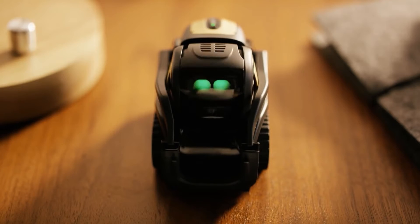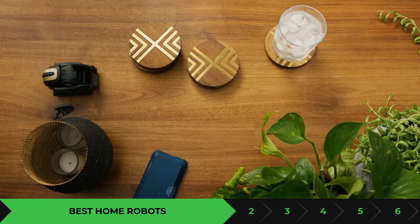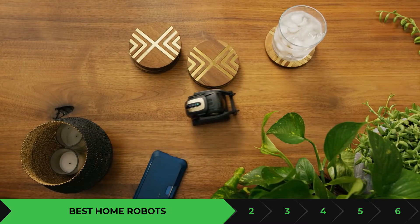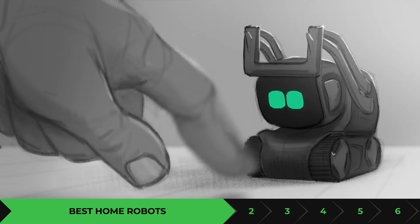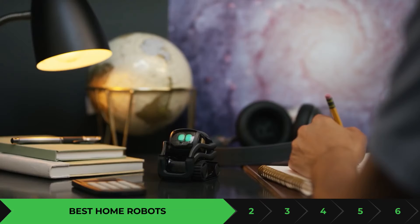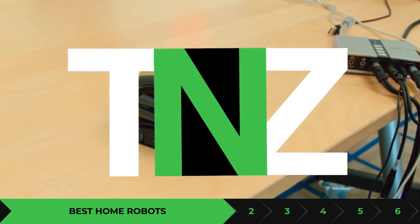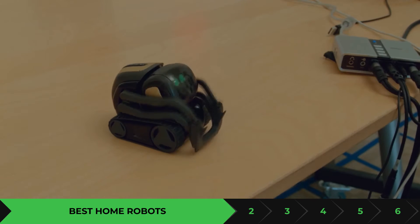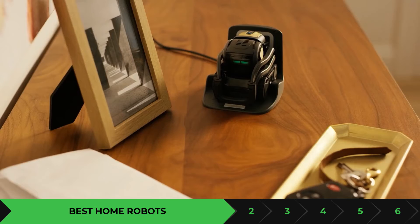Today we're going to be taking a look at the best personal home robots that you can buy today. If you're looking for a home robot that can make you laugh or tell you a joke, or one that's going to help you with your never-ending to-do list, or one that provides security, today I'm going to provide you with the best home robots that you can purchase.